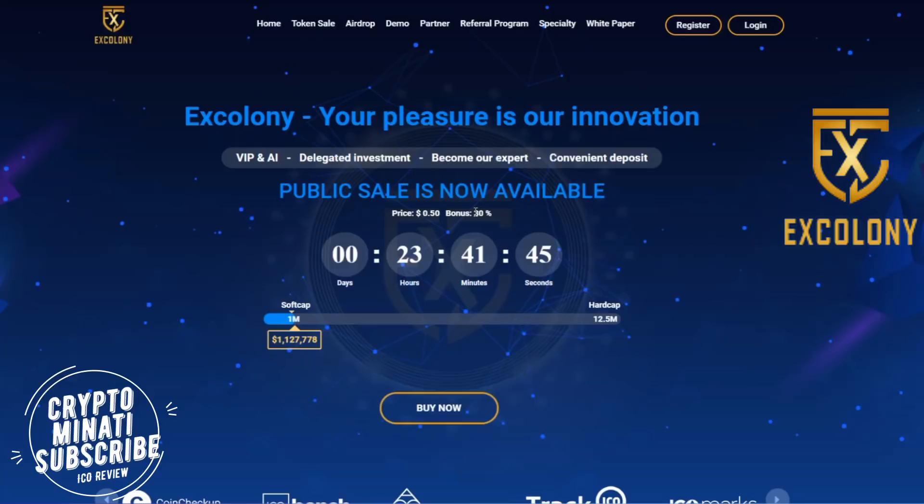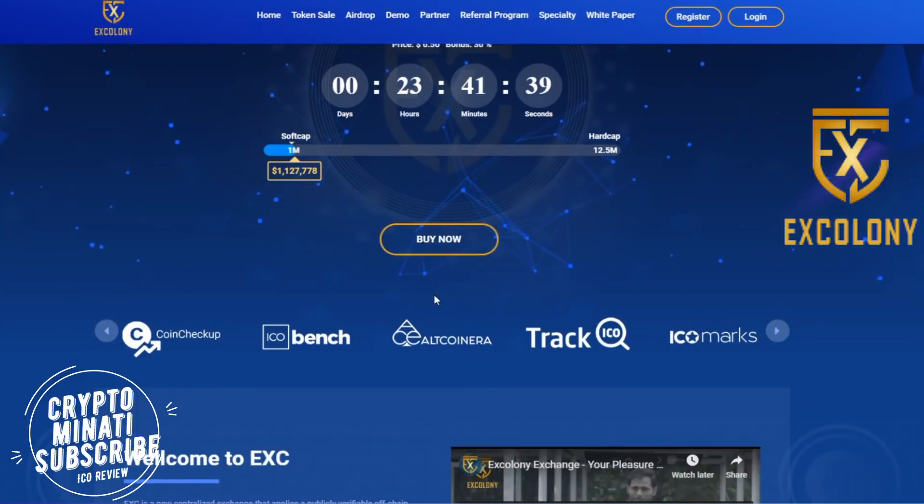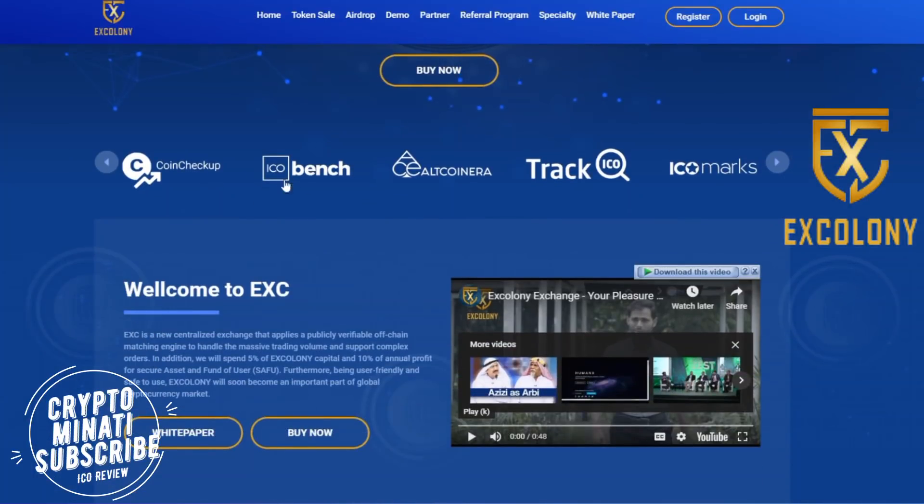You have to hurry because the 30% bonus is going to end in 23 hours. You can buy their token by clicking on the buy button if you are interested in exploring this ICO.